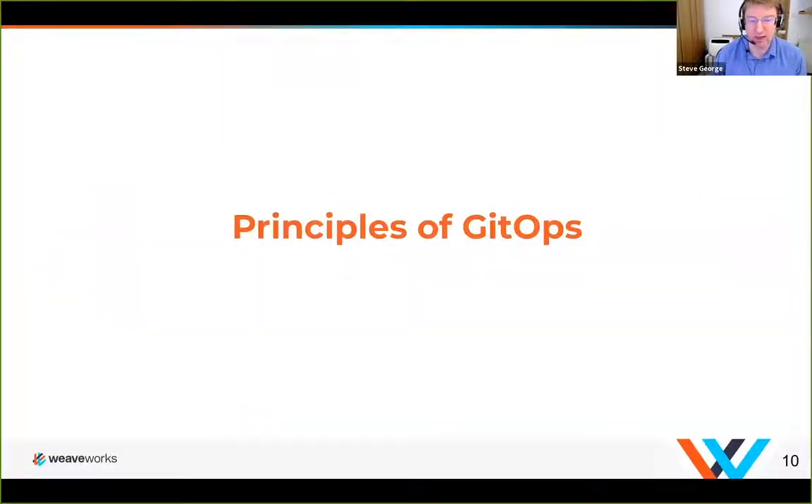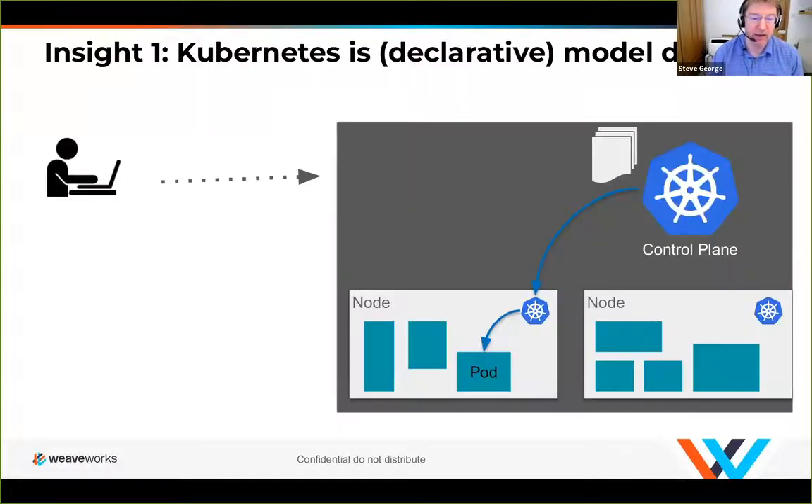Let's start with GitOps. If you've ever been to a Weaveworks talk, we always talk about GitOps and why it's so important — it's the base approach for everything we do. It's based on two core insights. Weaveworks originally built something called Weave Cloud, a large SaaS product predominantly aimed at helping SREs and application developers operate their applications in the cloud.